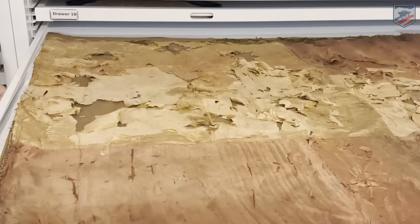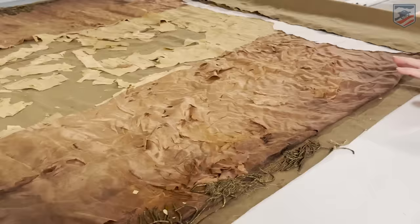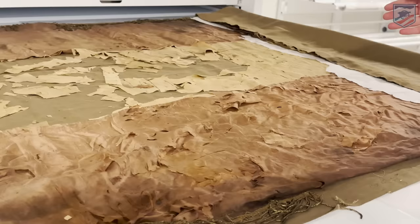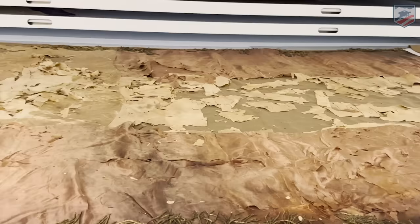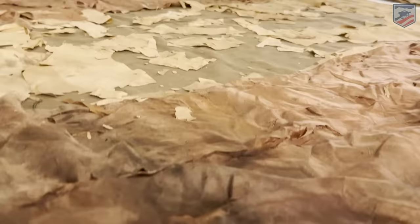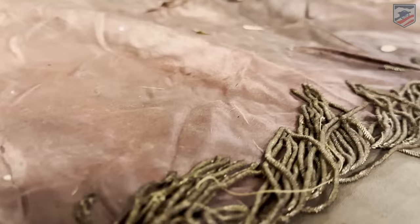Let's show you another one — drawer number eleven. This is a larger silk flag, again on that brown backing. This was an early — probably 1960s or 1970s — effort at conservation. You can see this one is really shattered, especially along the field. The little pieces have been placed where they match, but a flag conservator can act like a puzzle person, sitting here and putting these shattered bits together, hopefully building the flag back into its entirety.